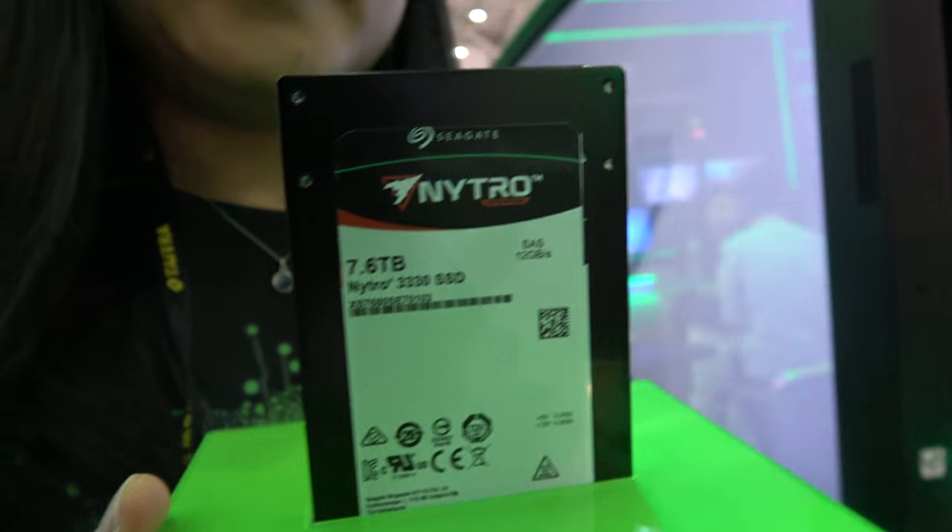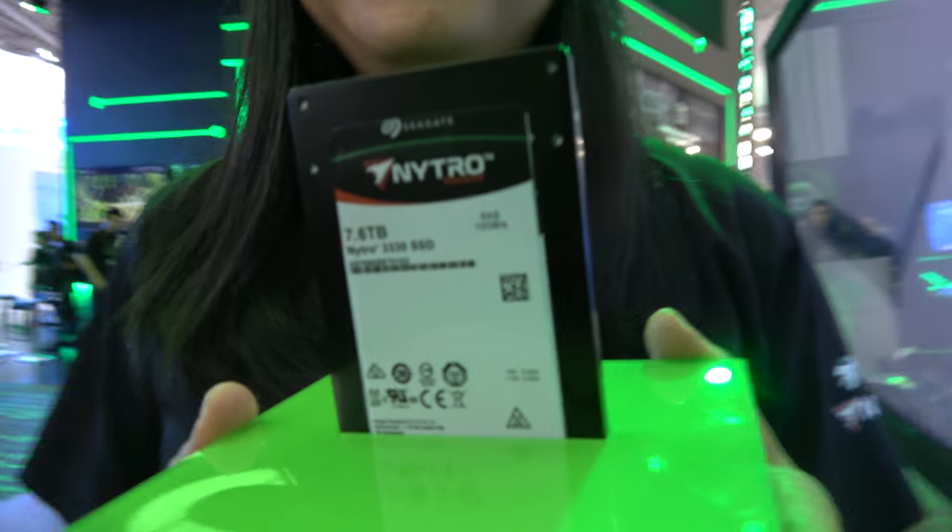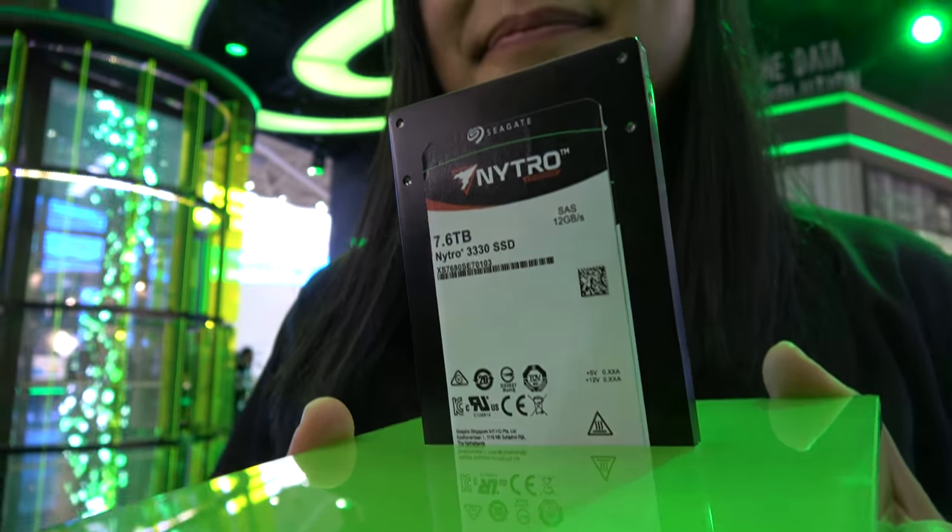This is the 7.6 terabyte 2.5-inch SSD. Hi, my name is Audrey Bien. I'm the marketing manager for SSD business at Seagate. So this is a fast and very high capacity SSD.